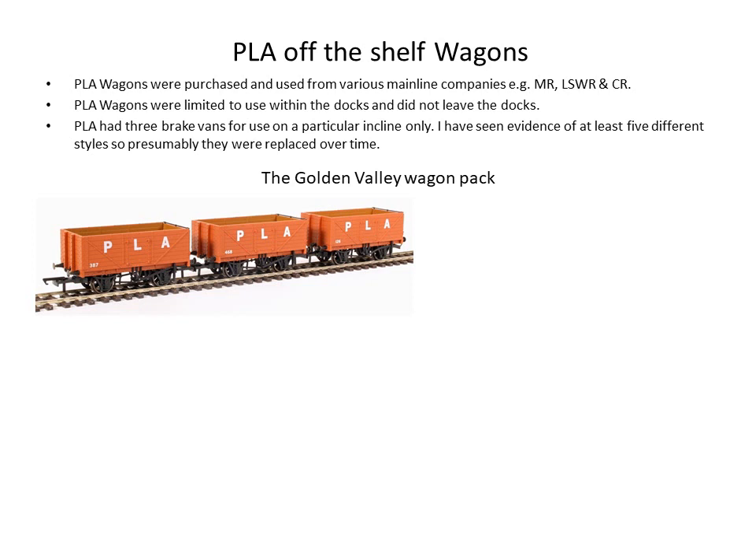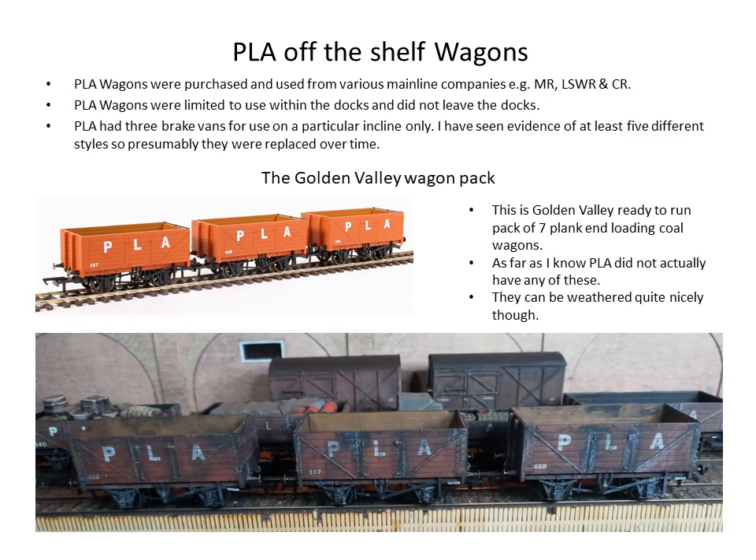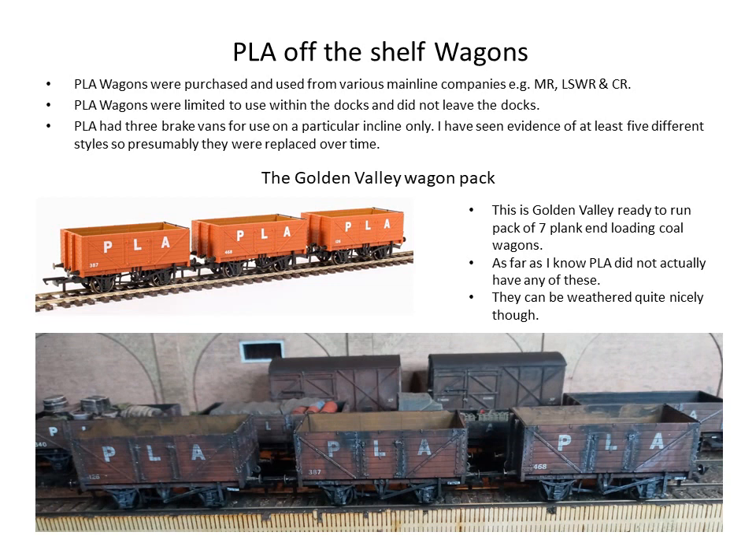The actual ready-to-run pack — the Golden Valley Wagon Pack — is now hard to get. It's rather sad that those wagons are totally wrong for PLA; they did not have the seven-plank end-loading mineral wagons like that on the PLA at all. Having said that, you can mess around with them and they actually weather up quite nicely. I still have mine on display.